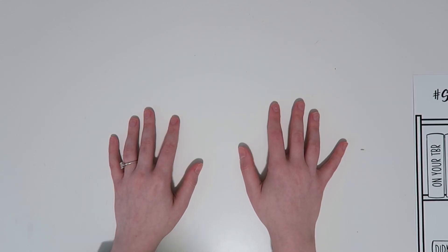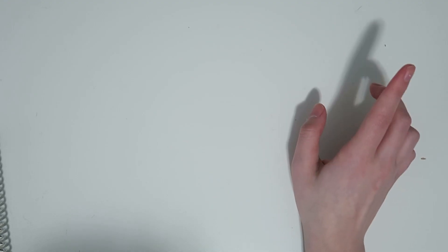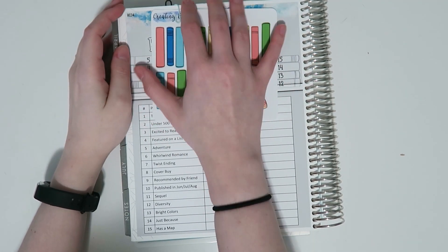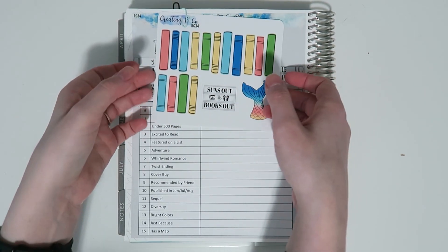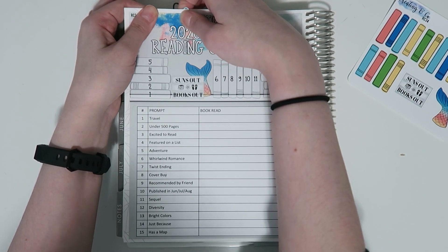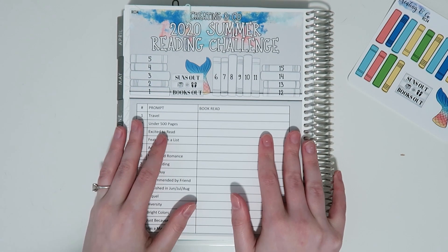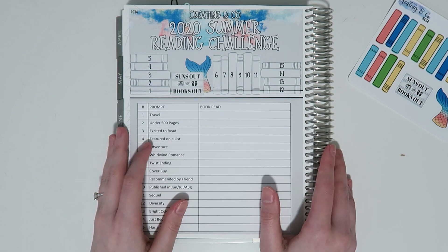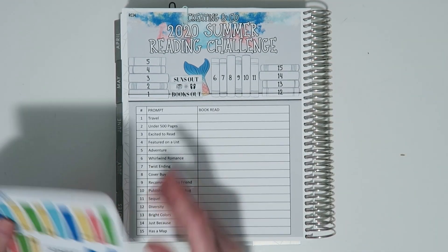Now I'm going to jump into all the summer reading stuff. The first thing I want to show you is the reading challenge itself. We always release a size that is about six and a half by eight and a half inches — perfect for seven-by-nine planners or even larger. It'll go in the classic Erin Condren, the classic Happy Planner, Yellow Paper House — I'm pretty sure it fits into popular reading planners out there too.